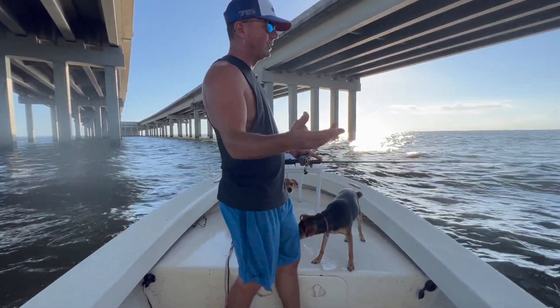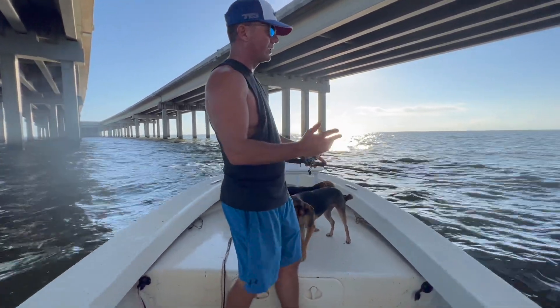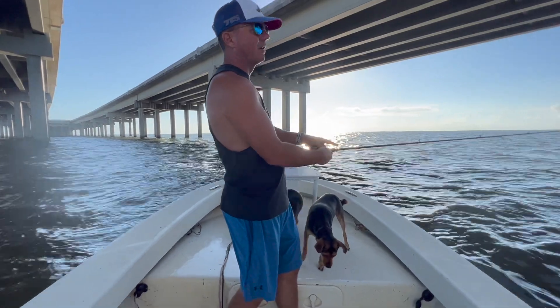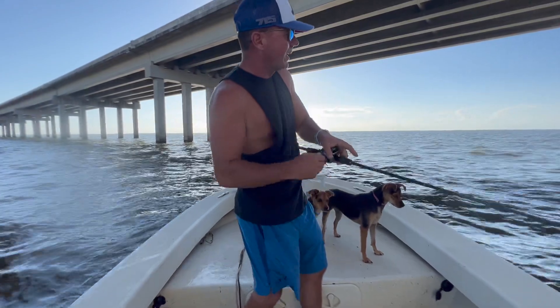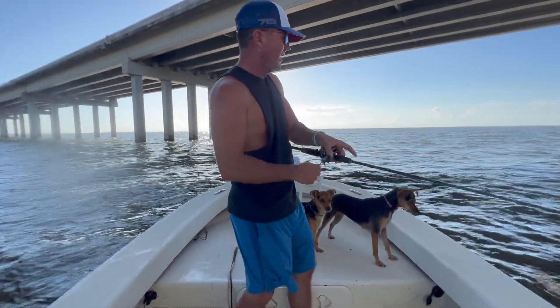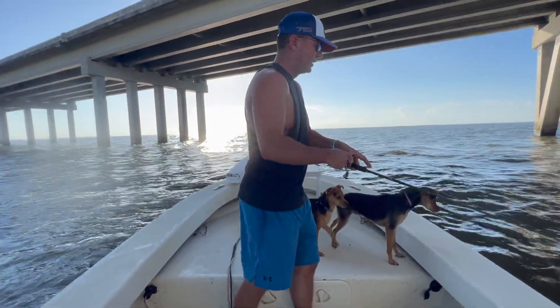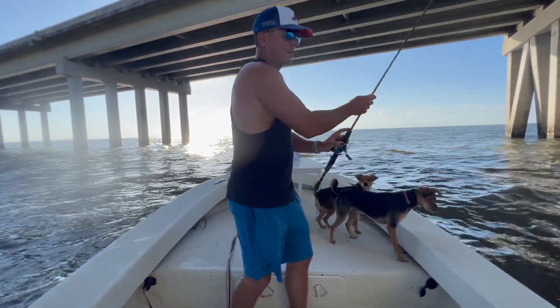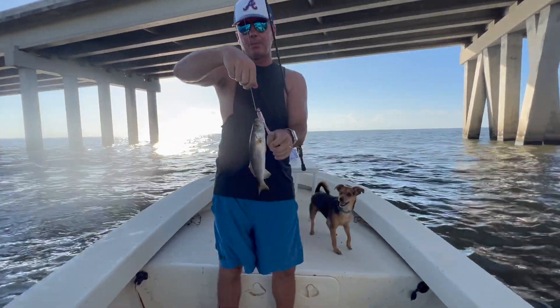Just in one of our previous episodes, we were already starting to catch some specks on the grass belt. So I tried that first thing this morning — I was only catching throwbacks. I was coming through here, so I just checked it just in case, and then bam — you could sink the boat with these little guys.